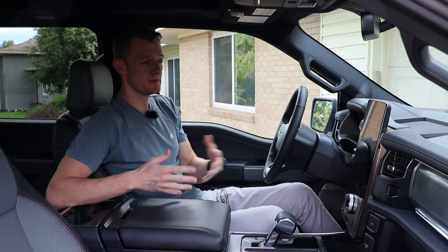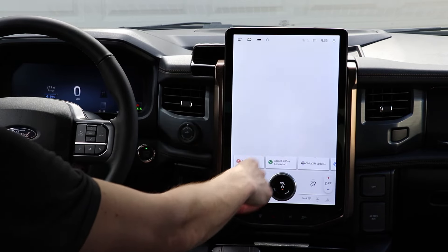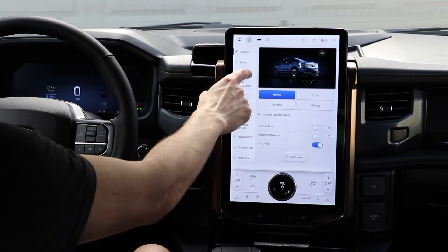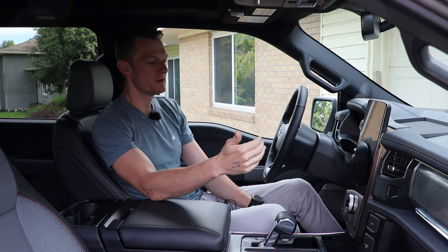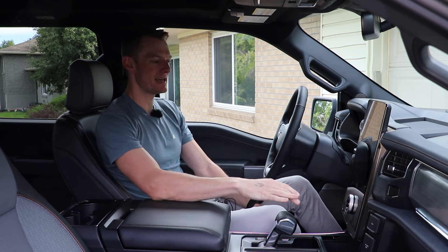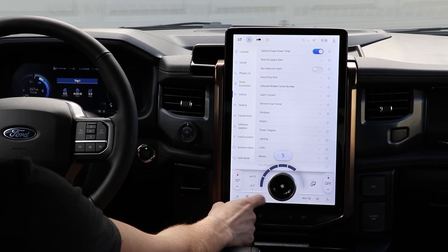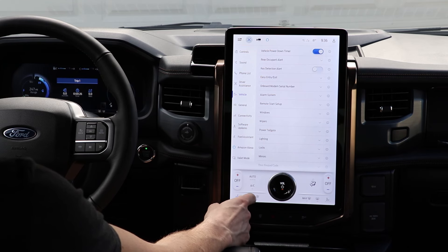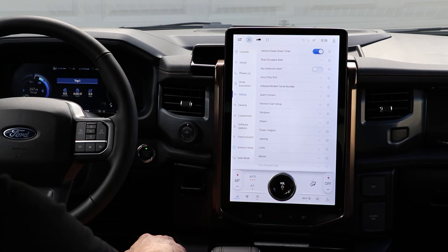Where it differs from the standard F-150 is the giant infotainment screen. It's an app-based layout similar to a phone, so it's very intuitive and simple to use. The downside is that it takes away the physical controls you get in the standard F-150 — for things like HVAC and heated seats. Those shortcuts are fixed on screen, but you do have to go through more clicks than you'd want to adjust something like your cooled seat.